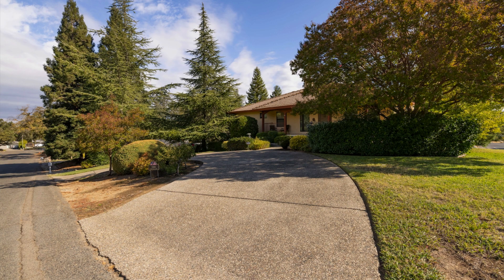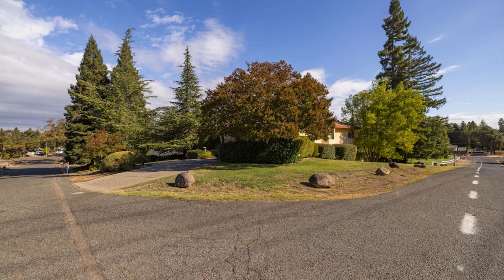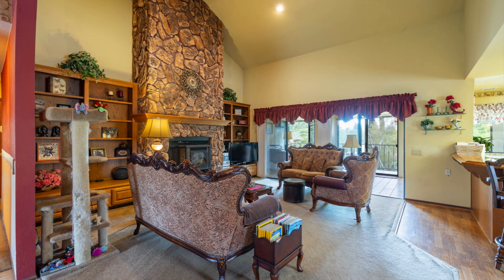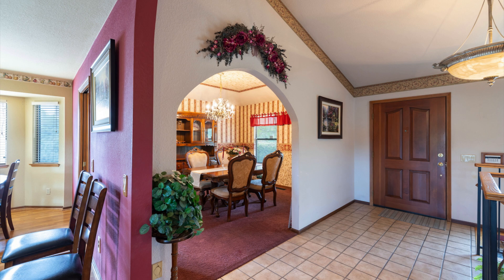Welcome to my home at 7000 Berry Hill Court in Orangevale. Built in 1984, this spacious two-story home sits on a corner lot spanning over half an acre — 0.51 acres — with mature redwood trees and beautifully maintained landscaping.